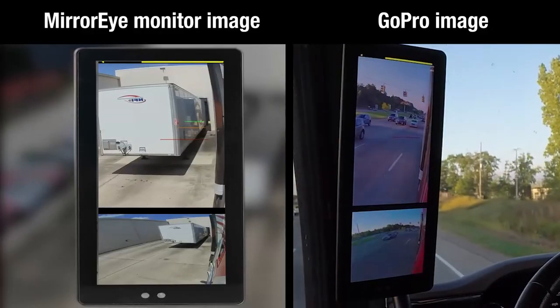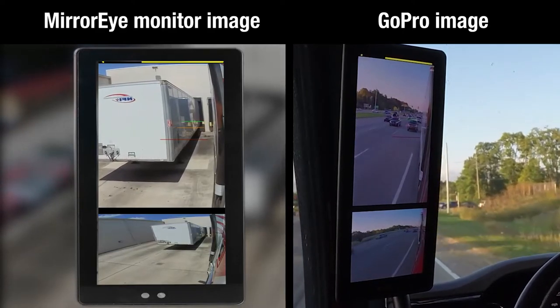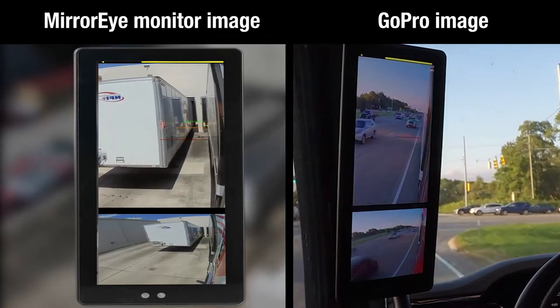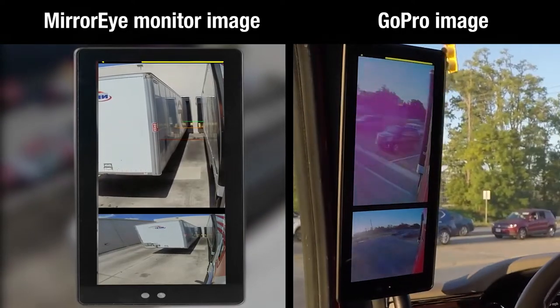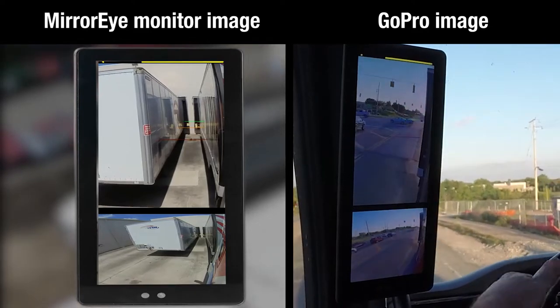Before we go any further, I want to explain what you're seeing in this video. The images of the monitor captured by our GoPro cameras do not realistically depict the actual image that appears in the monitor. That's because of the automatic exposure and color compensation that happens inside the GoPro camera. You'll see the Mirror Eye monitor footage is much crisper and brighter than what you see in the GoPro footage.